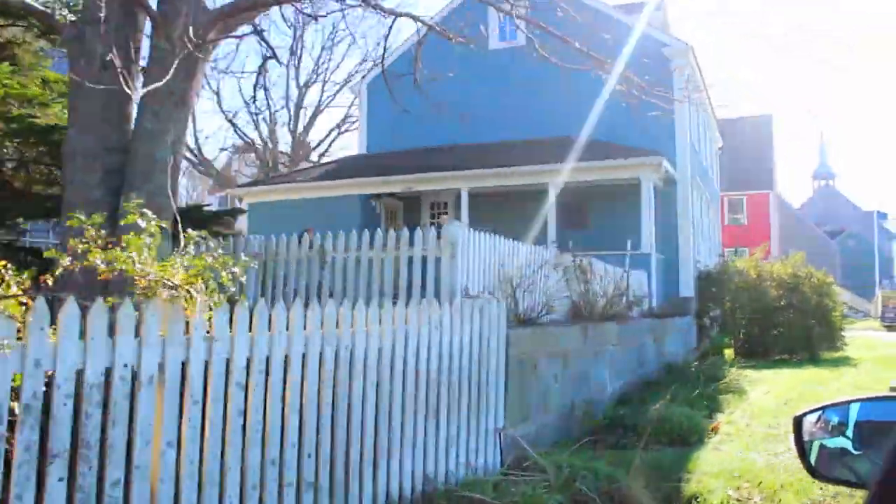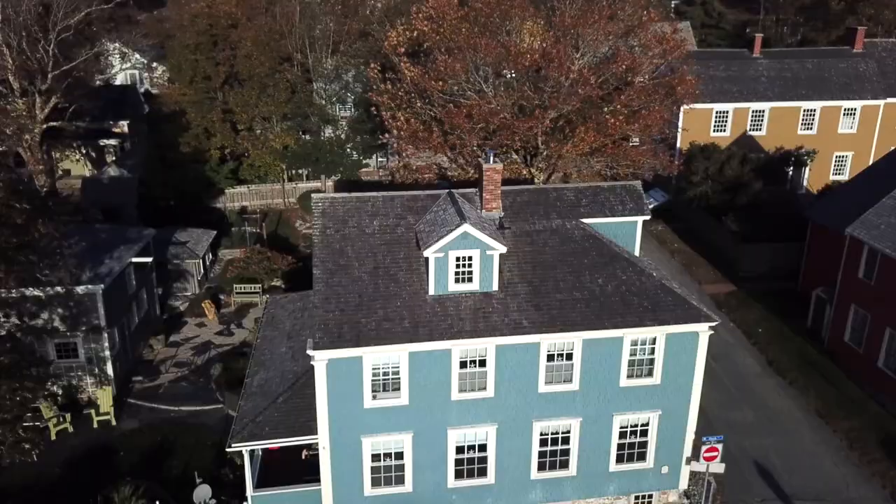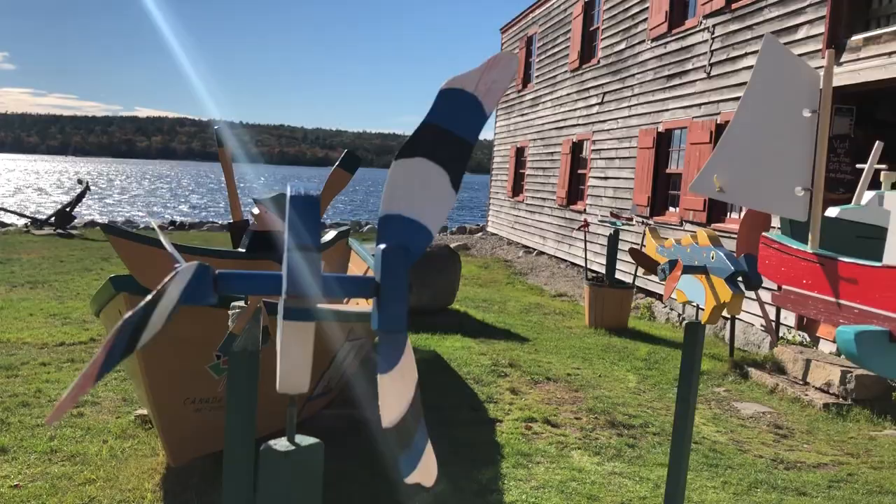Our guests are amazed at the location and the architecture. The town of Shelburne has the most pre-1800 buildings in Canada. You see the Dory factory — the building with the red shutters.